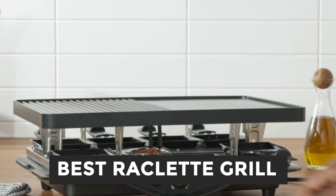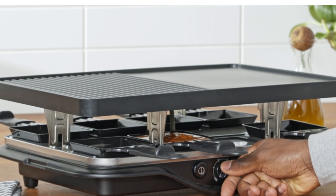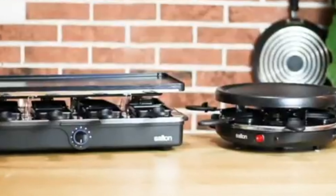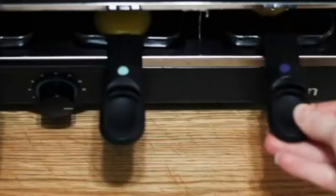Best Raclette Grill. Welcome to our ultimate guide to the best Raclette grills on the market. Raclette dining offers a unique and interactive culinary experience, perfect for hosting memorable gatherings with friends and family.